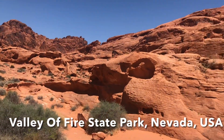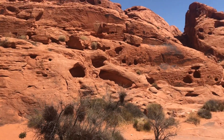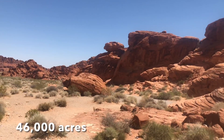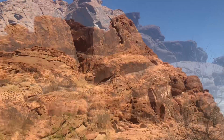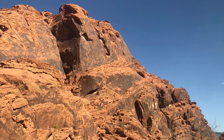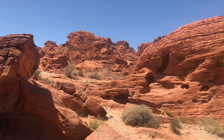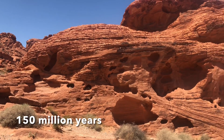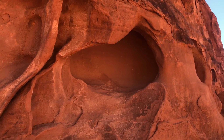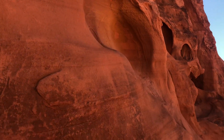This is the Valley of Fire State Park located in Nevada, a nature preservation and public recreation area covering nearly 46,000 acres. Valley of Fire is located 50 miles northeast of Las Vegas and got its name from the red sandstone which formed more than 150 million years ago. These red walls often appear to be on fire when reflecting the sun's rays, hence the name Valley of Fire.